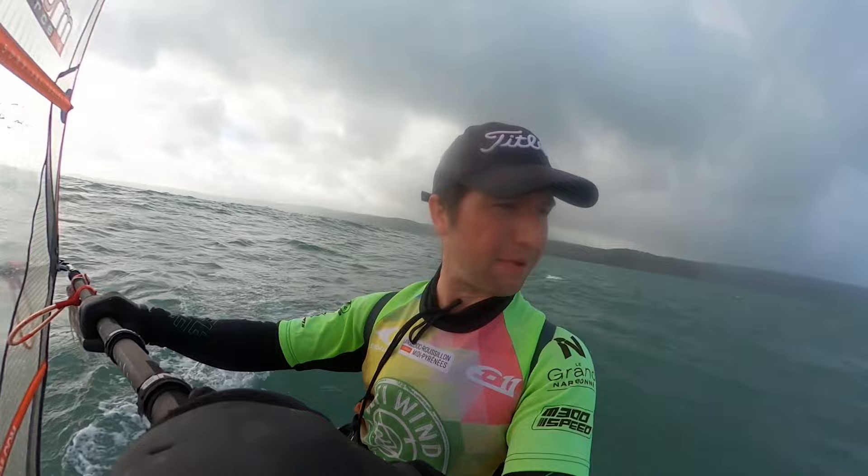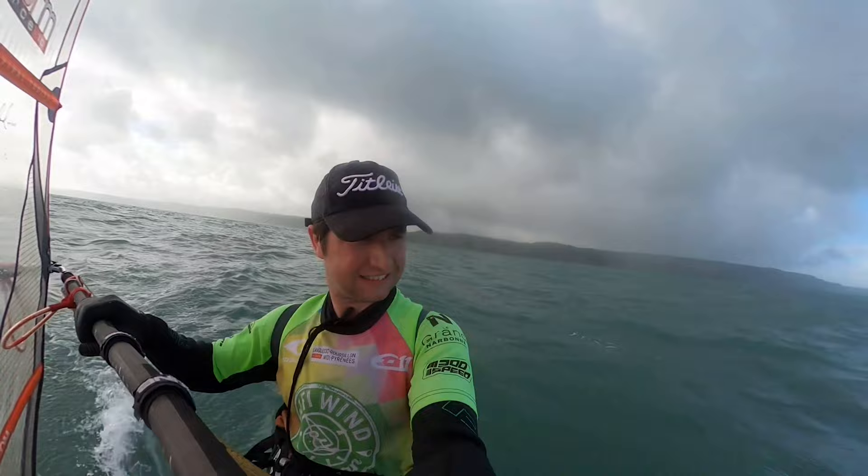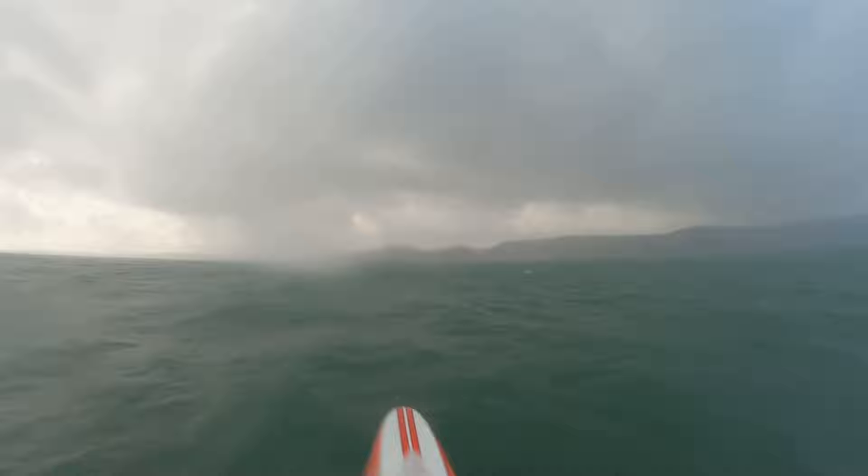That rain cloud does not look good behind me. I might have to sack it in, because I won't be able to see Lundy. Yikes! Oh, I'm putting a tack in! Look at the rain!